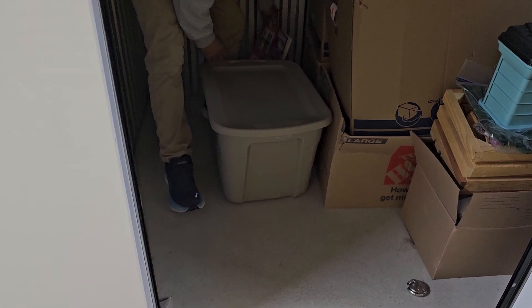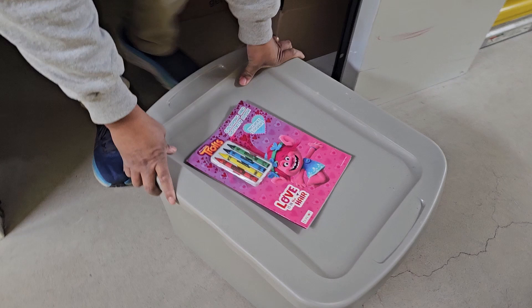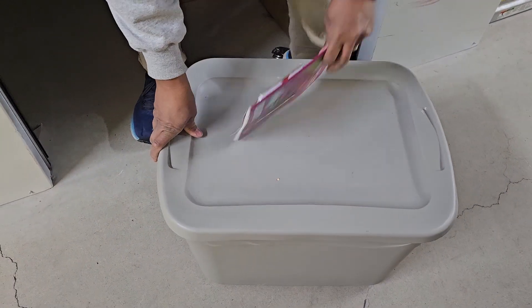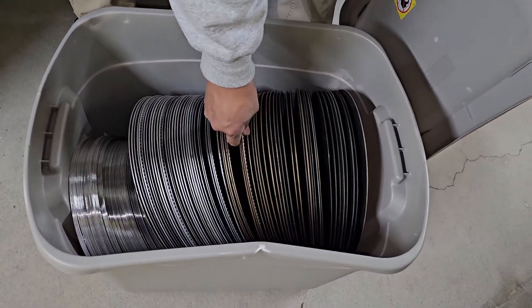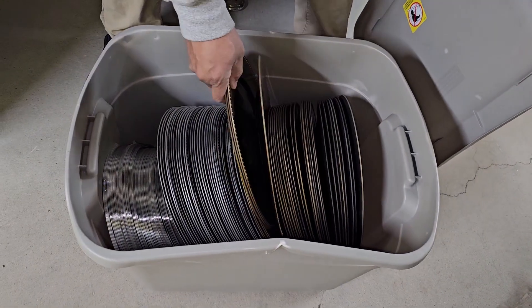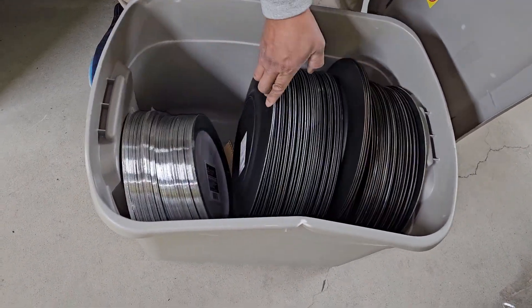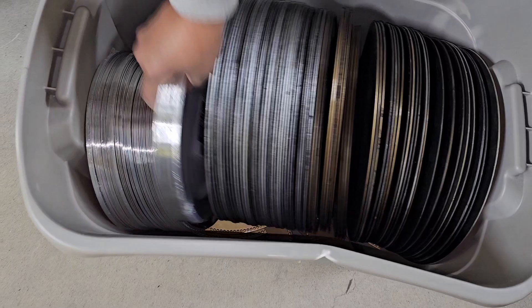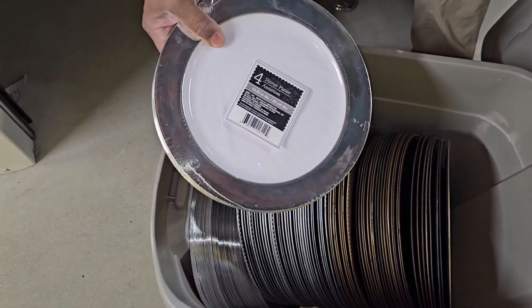That one's heavy, and it is a coloring book. Those are the chargers — they go under the plates, yeah, to make it fancy. And those are fancy plates, like the plastic throwaway dinner plates. Fancy ones.